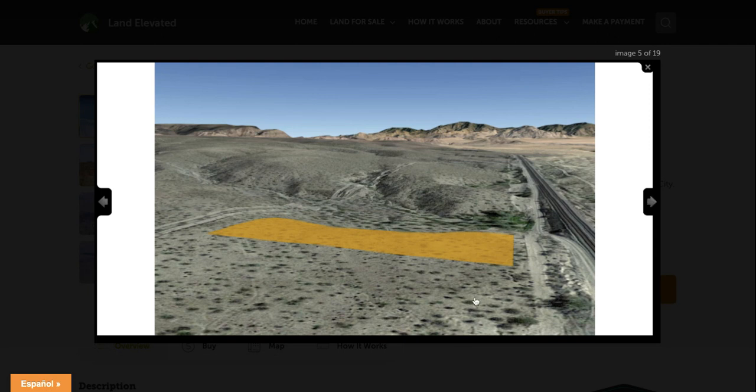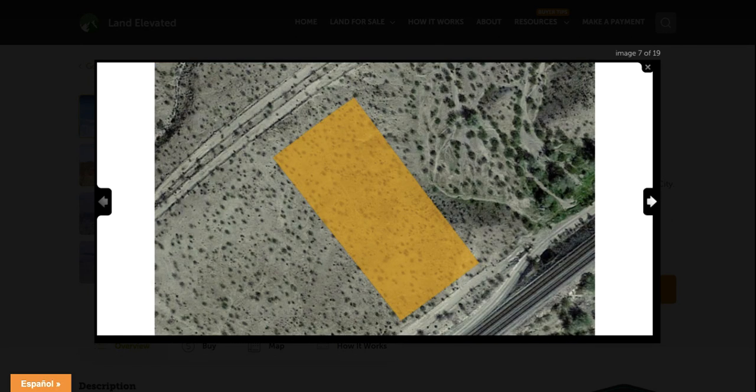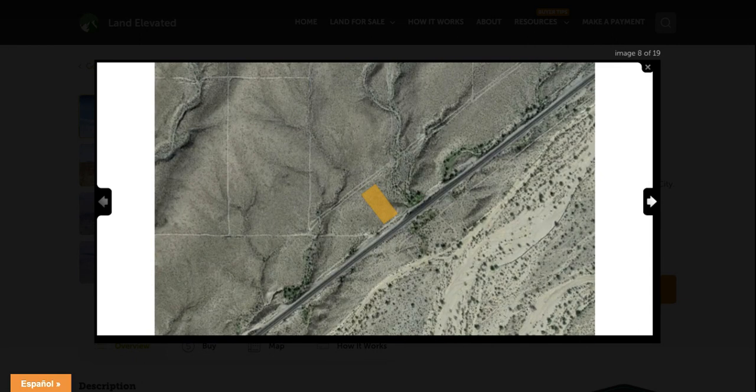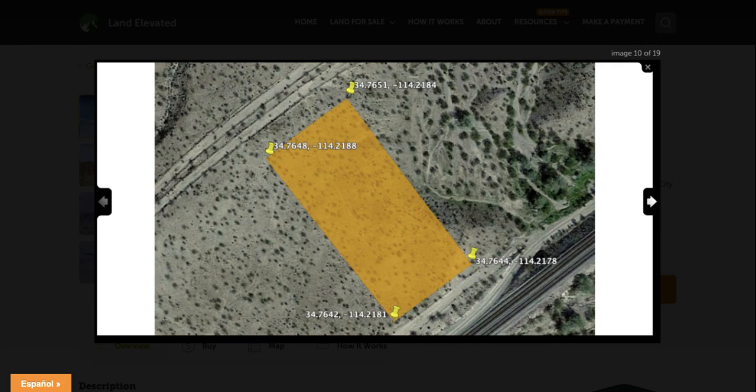Here you can see the layout of the property. You are going to have dirt road access — you can see right here on this side is where you'll access the property. Again, here are the railroad tracks behind and then the nice views of the mountains in the distance. It is a standard rectangular shaped lot. It is a very rural area so you're not going to have any utilities — this would be for off-grid living. You would need to either have your water hauled in or drill a well, install a septic system, and you could either go solar or look at extending the electric grid to this property.